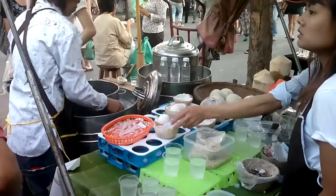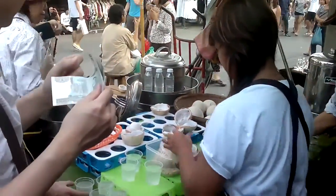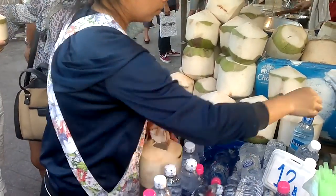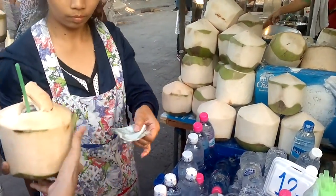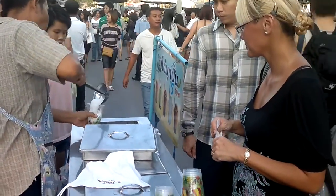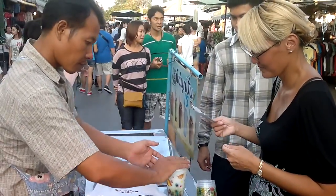Coconut ice cream — very popular. Nice fresh coconut juice. Can't get enough coconut juice on days like this.